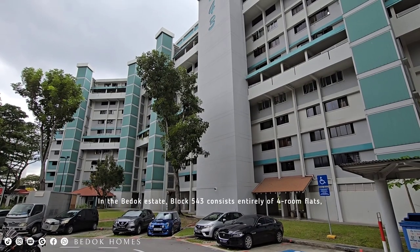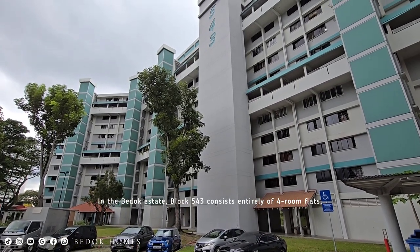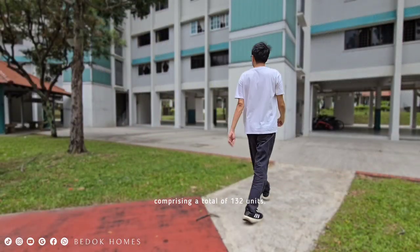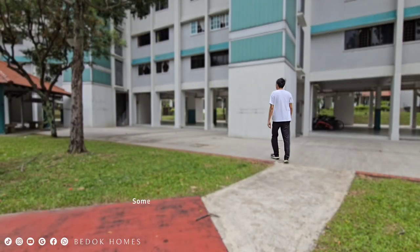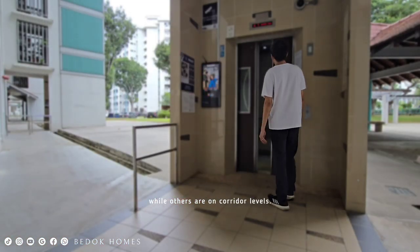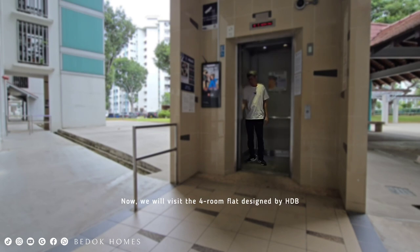In the Bedok estate, Block 543 consists entirely of four-room flats, comprising a total of 132 units. Some units have private access to the lift, while others are on corridor levels.